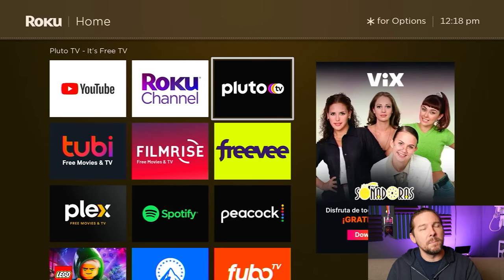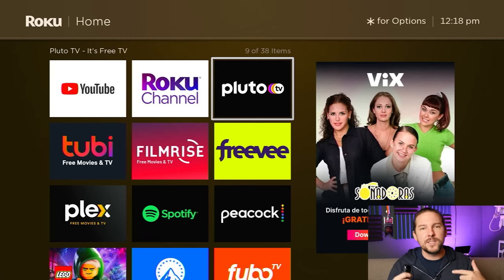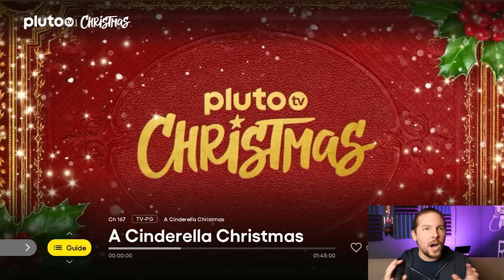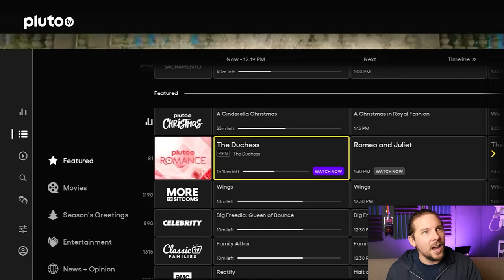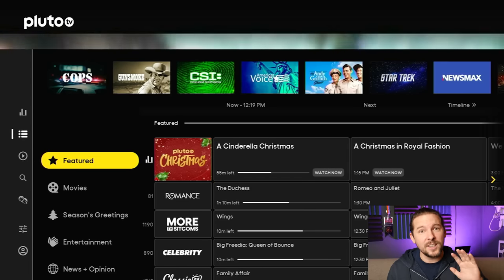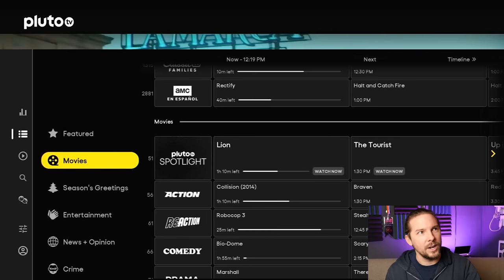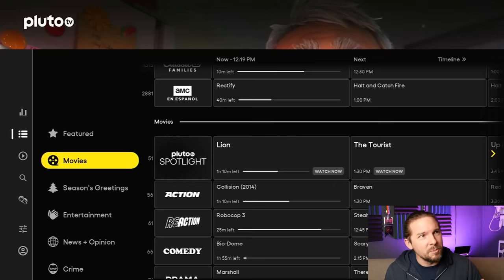Outside of Roku, let's talk about Pluto TV. Pluto TV is the original cable imitator. Pluto TV started as a free live TV streaming service — the channels they have are not the same as you're going to get on your cable subscription, but kind of offshoots of some of those. If I click on Guide here, it'll open up my guide, and I'm going to go over to the left-hand side because they've got 200, 300 channels — it's a lot to wade through. So I come in here and look for what category of thing I want to watch.